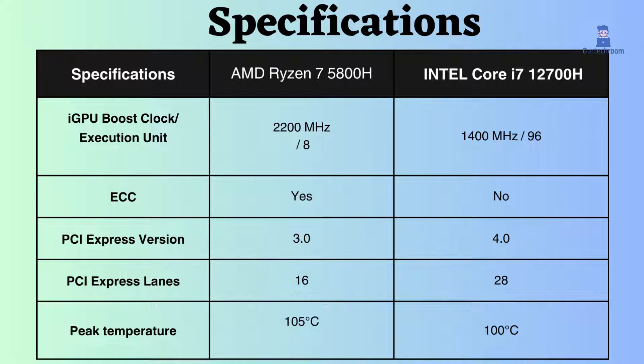The Intel Core i7-12700H supports ECC while AMD does not, so comparatively AMD seems to be better for critical systems.